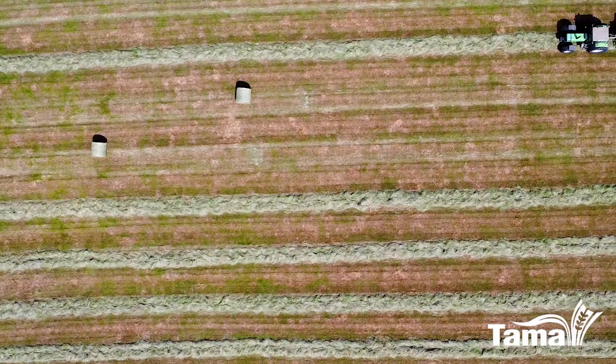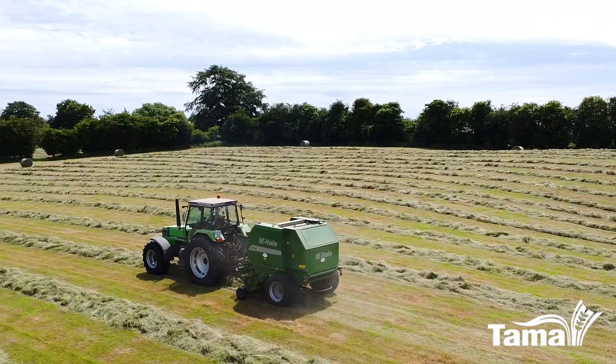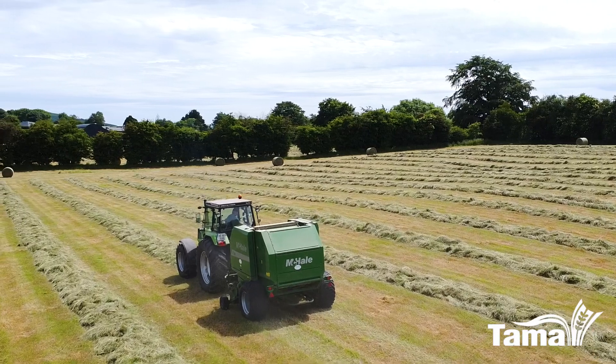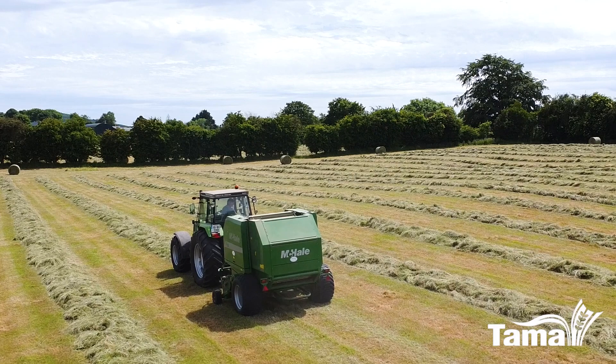We are here now running the Tama Cycle net in a McHale F550 and it just goes to show you that any Tama product will work in any baler, new or old, without any issues. And if you look at the bales it is spreading full width on all the bales, no issues feeding or anything like that.